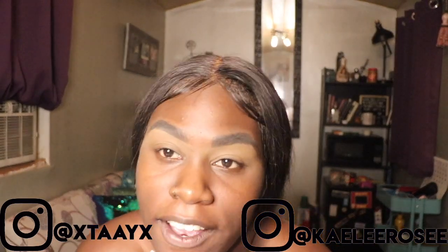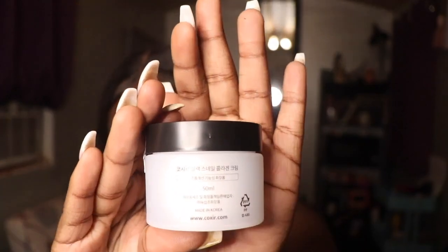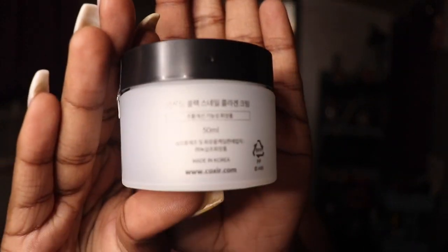Hey guys, what's up? It is Kintyre from Glamour T&K. I am here doing a review for you guys. So I have a product called CosRx from YesStyle. It is $20.60 for review. This is it. It is a Korean product.